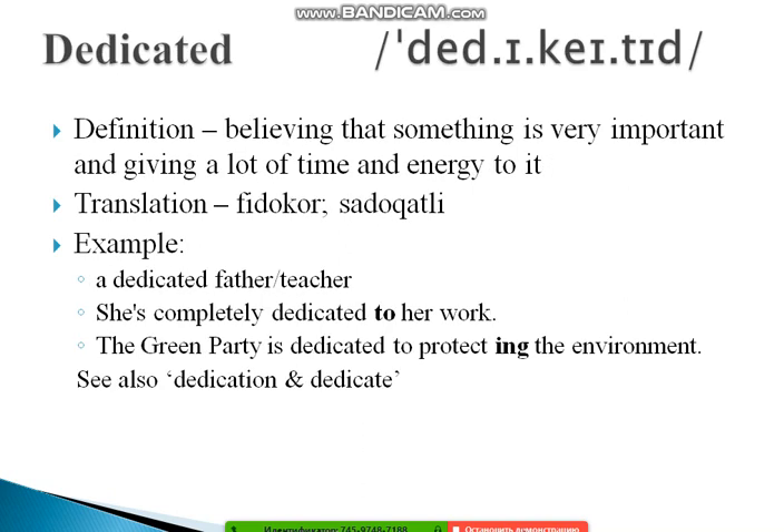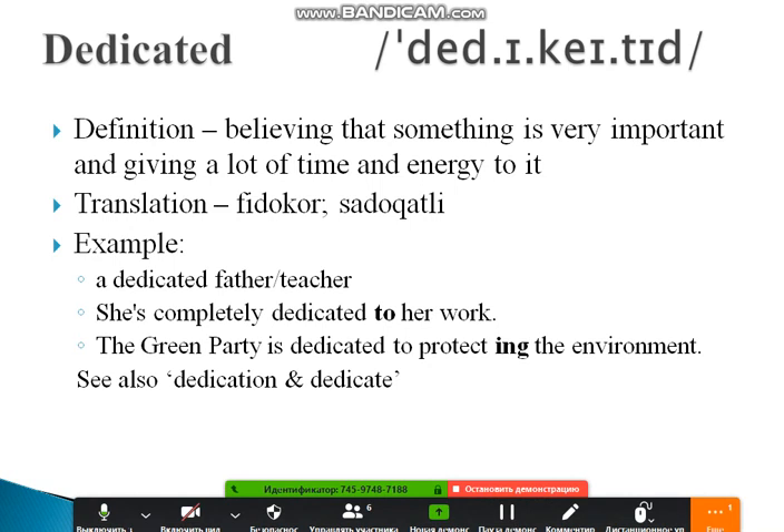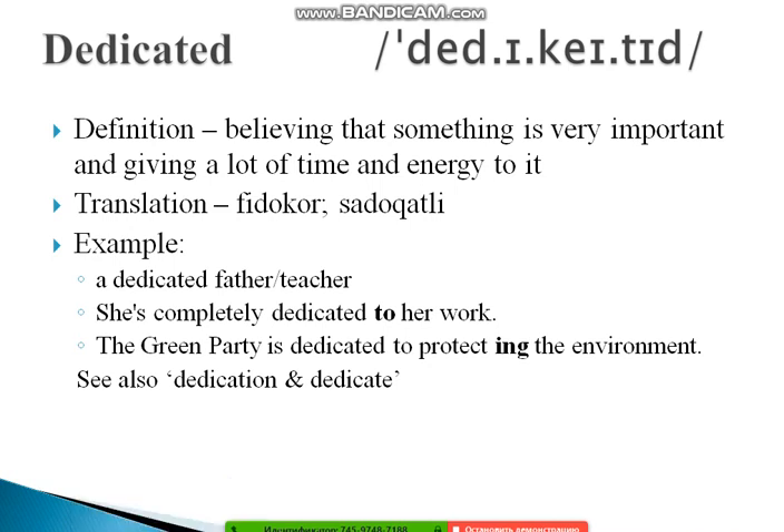The next word is 'dedicated.' It's used very often and worth learning well. Its definition is: believing that something is very important and giving a lot of time and energy to it — meaning loyal and committed. Examples: 'A dedicated father.' 'A dedicated teacher.' 'She's completely dedicated to her work.' And: 'The Green Party is dedicated to protecting the environment.' Also study 'dedication' as the noun form.